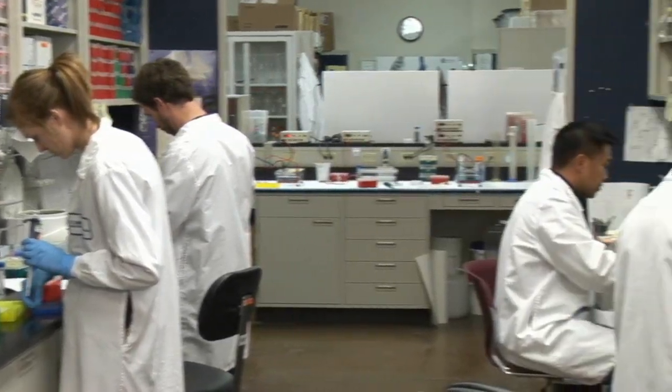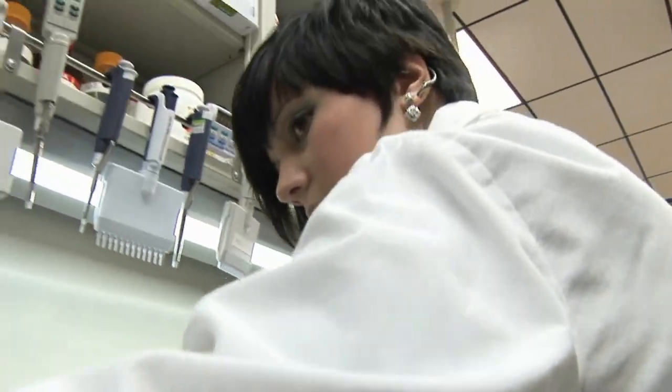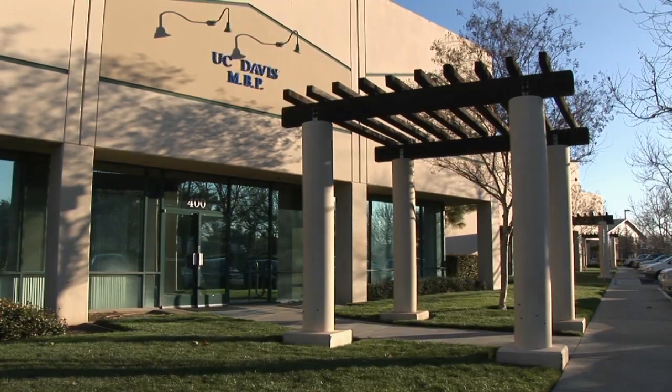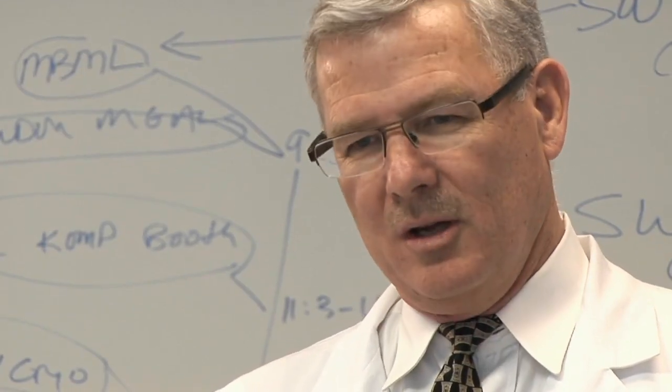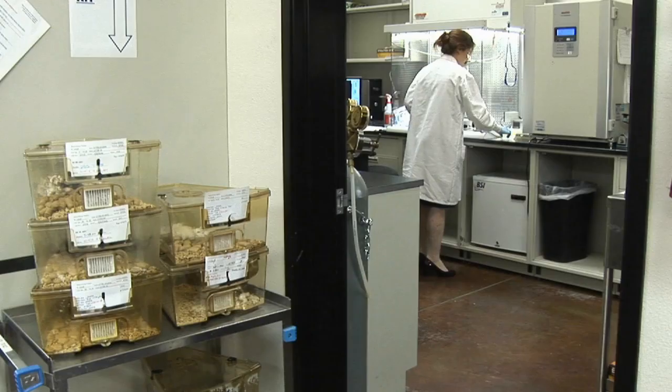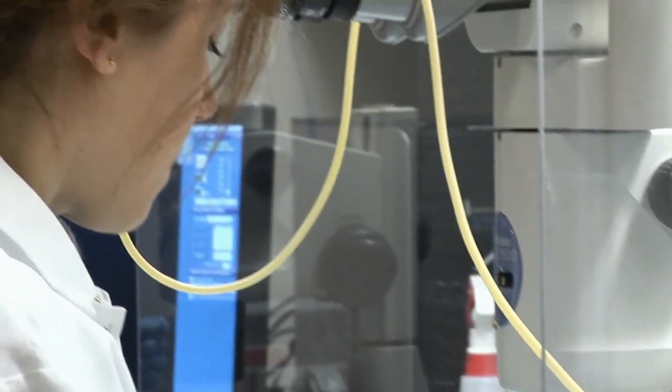In the modern medical community, it's very important to understand the basic mechanisms of disease. The ways that we diagnose disease and the ways that we treat disease are dependent on the major mechanisms. The Mouse Biology Program, by being able to manipulate the mouse genome, allows us to have these very exact diagnoses and potential treatments in the future.